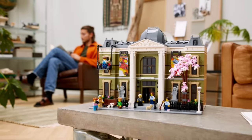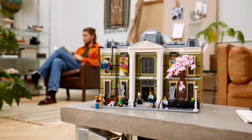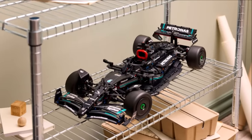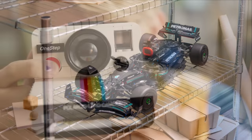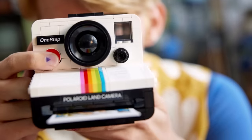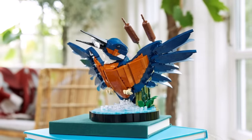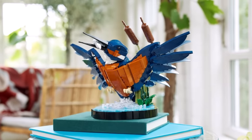So the LEGO 18 Plus line has continued to bring out some incredible sets, and truly something for everyone. But given just how many sets LEGO are now releasing under this banner, it's almost impossible to keep up with what's coming. So I've saved you all that time and work, and today I've compiled everything we should know for the 18 Plus lineup coming in 2024.